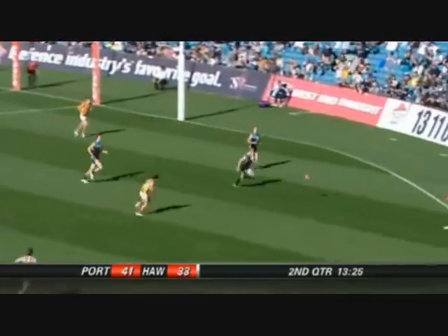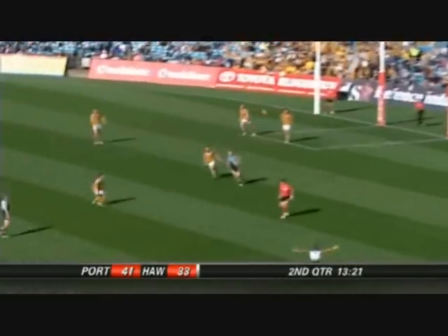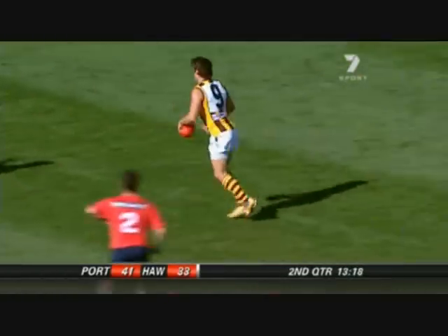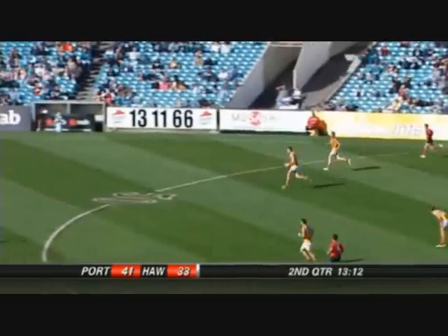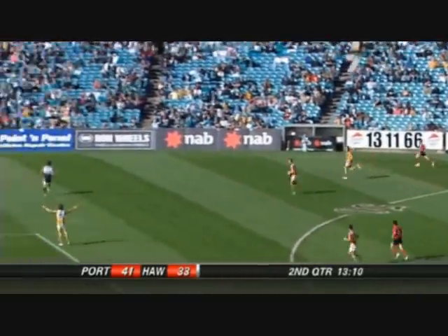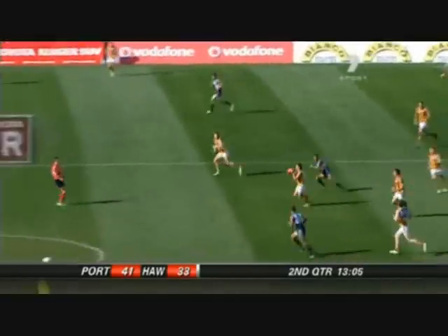Brown missed it - waited for it. Had no choice. Tucked up against the boundary. Centering kick - terrible. Crawford. Just a rush of blood there from the young man. He just had to give the ball some height to the top of the square to allow Tredge Ray to get onto it. Just a good intensity from both sides - hitting the pack, taking their opportunities, and forcing turnovers by both sides.